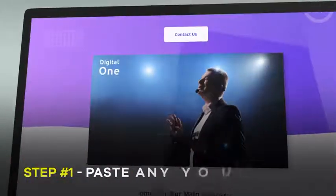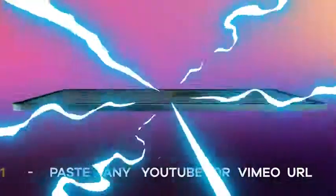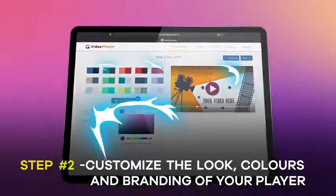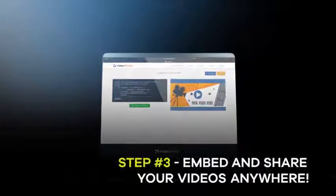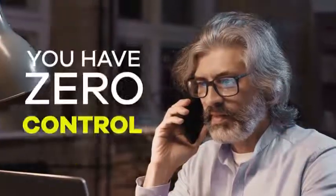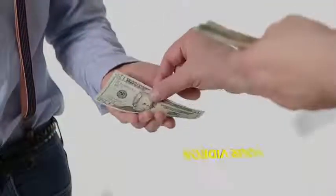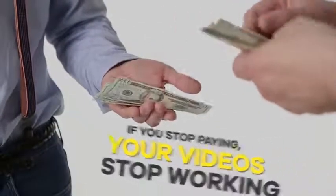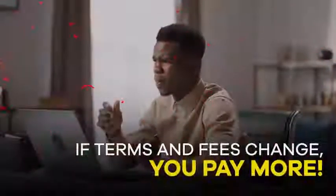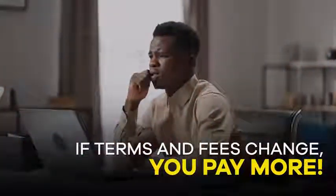Creating your custom video player with your branding takes 60 seconds or less. Step 1: paste any YouTube or Vimeo URL. Step 2: customize the look, colors, and branding of your player. Step 3: embed or share your videos anywhere. Other video player solutions force you to upload your videos onto their platform, forcing you to pay huge fees and extra charges to keep your videos live and active. You have zero control over your videos — if you stop paying the monthly fees, your videos stop working.